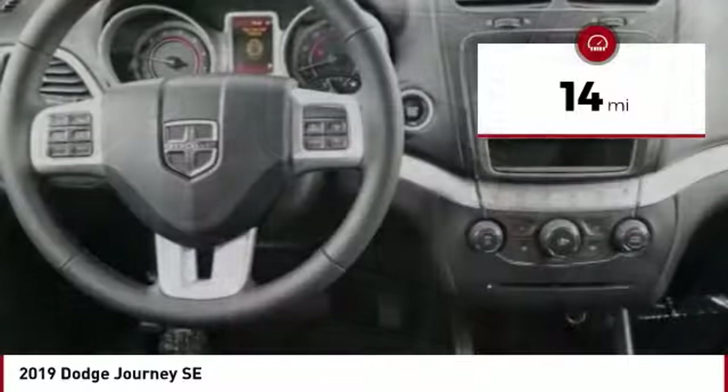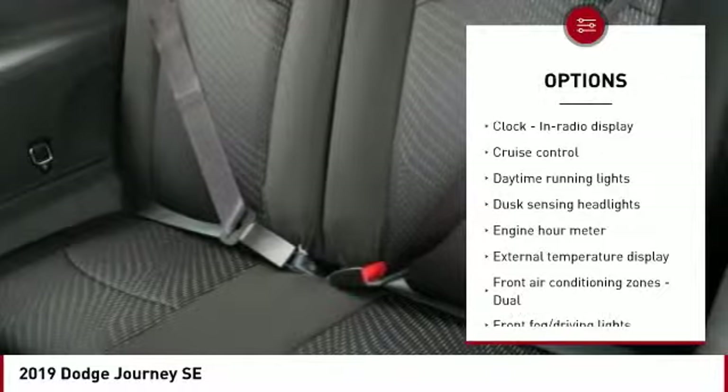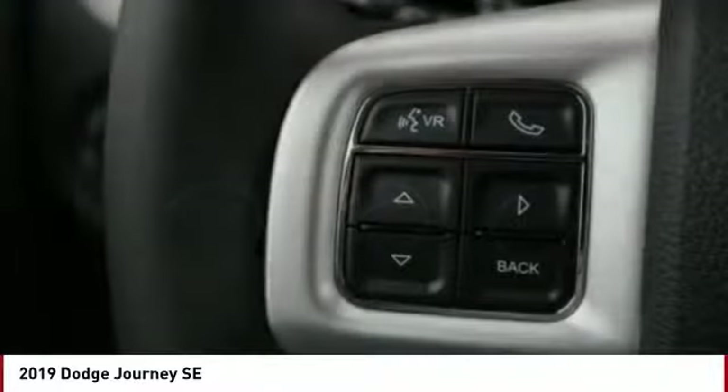Here are some of this vehicle's great options: traction control, passenger airbag, air conditioning, front wheel drive, driver airbag, cruise control, tilt and telescopic steering wheel, fog lamps, trip computer, power windows.